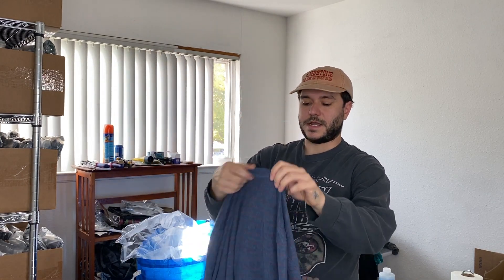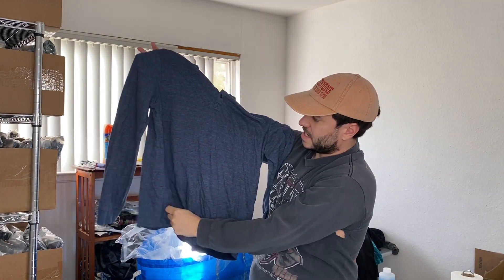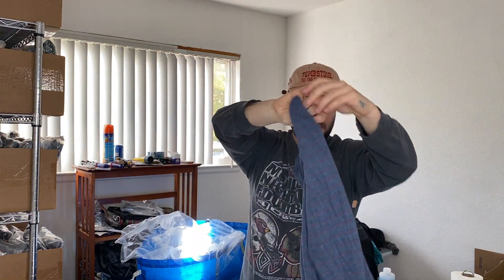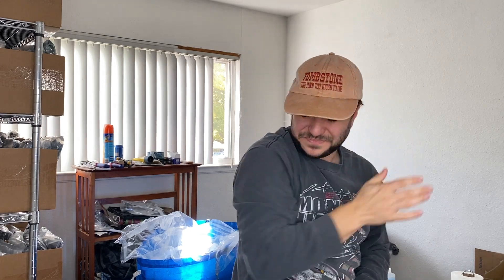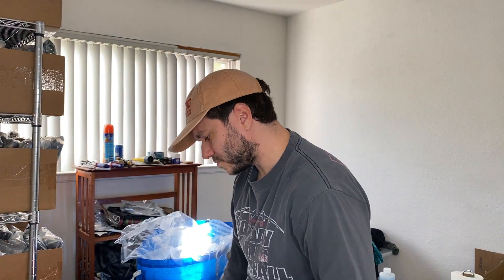A Marine Layer Henley shirt for 7 bucks. It's kind of a nice thick fabric. It's probably only going to be like a $15 to $20 item based on my experience with Marine Layer. I do like the brand. I did not look up the sell-through rate — I probably should have, but I just wanted to get out of there.